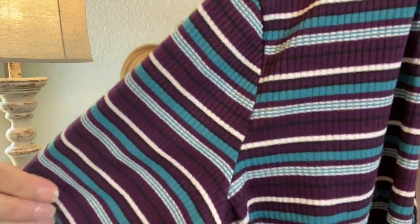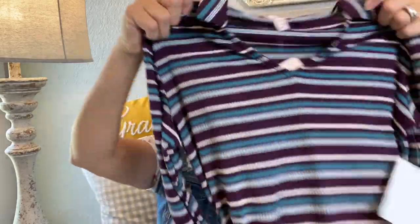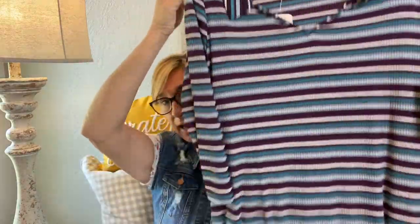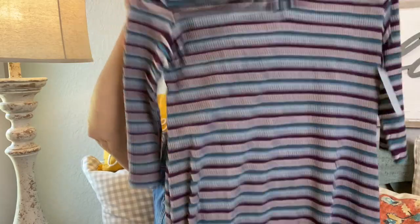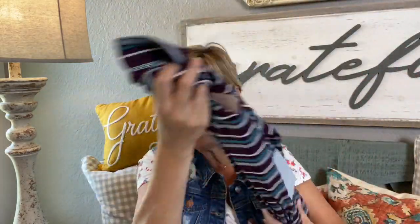This next one is by Como Vintage. It's a polo ribbed dress — I love the colors, very fall. It's got some teal and kind of a plum or wine color. It's a ribbed A-line, three-quarter sleeve, striped little V-neck collar. I like this a lot. Ten dollars and twelve cents.